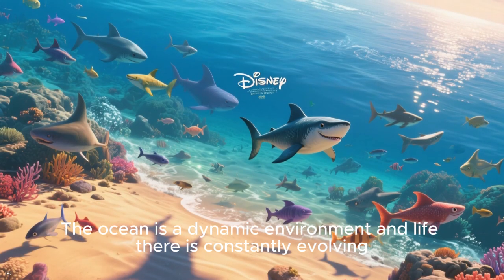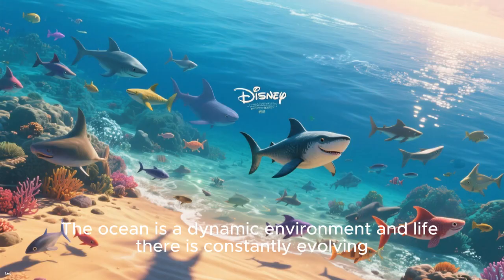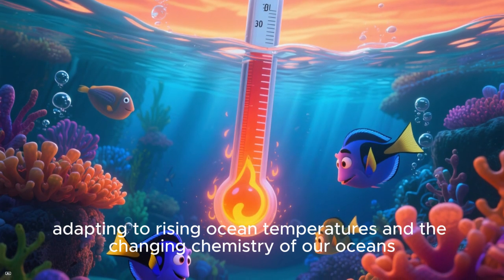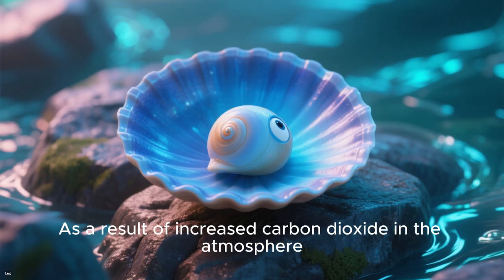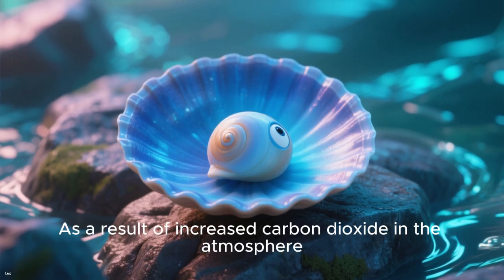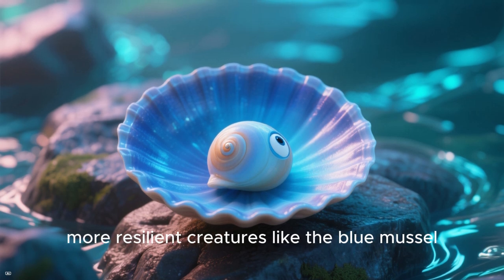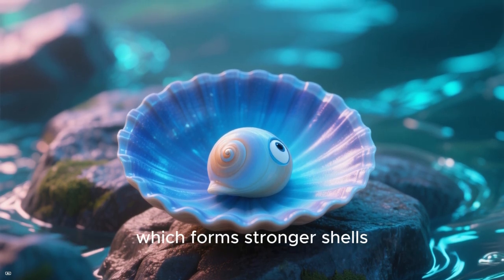The ocean is a dynamic environment and life there is constantly evolving. Marine organisms are feeling the heat, adapting to rising ocean temperatures and the changing chemistry of our oceans. As a result of increased carbon dioxide in the atmosphere, more acidic conditions may favor smaller, more resilient creatures like the blue mussel, which forms stronger shells.